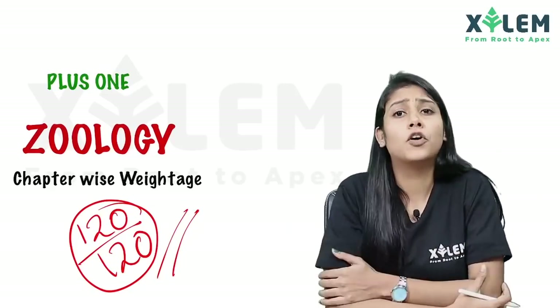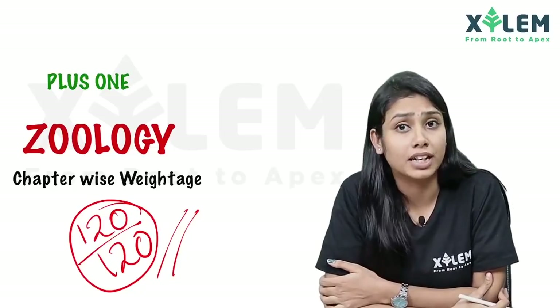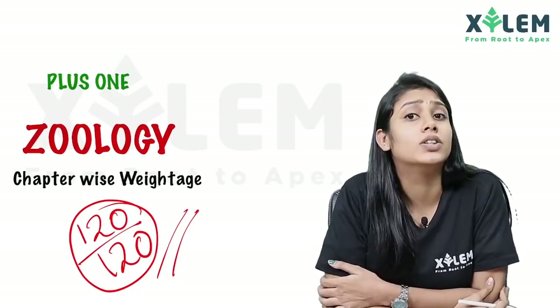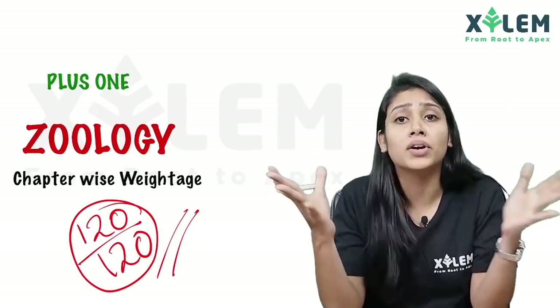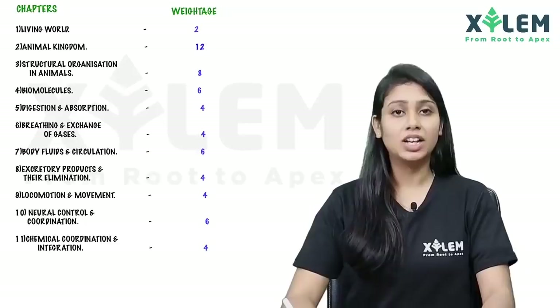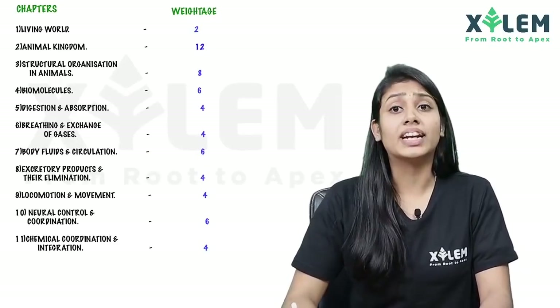This is the focus area — this is how much weightage is in each chapter. So let's go through the weightage. In Zoology, there are a total of 11 chapters.